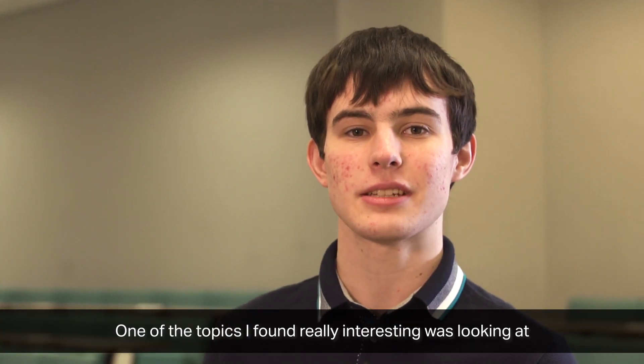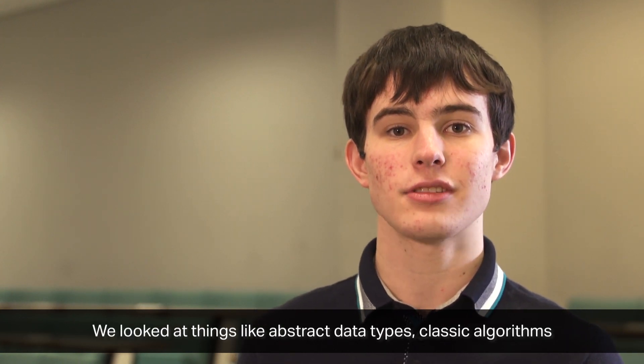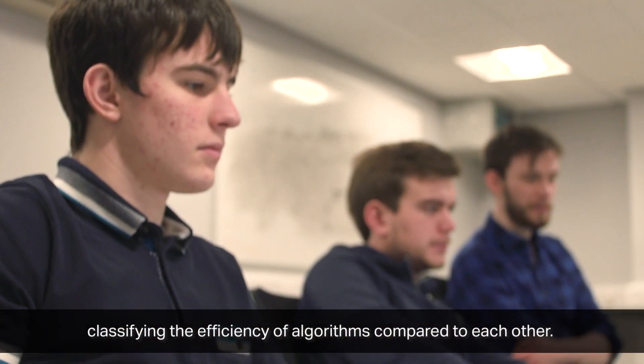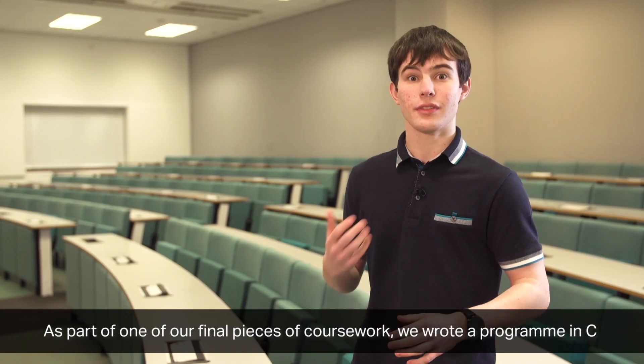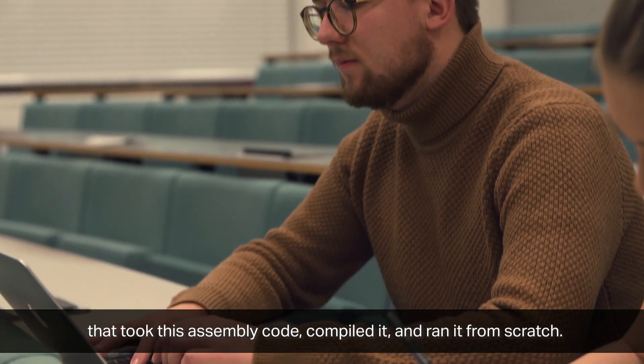One of the topics I found really interesting was looking at the theory behind computer science. We looked at things like abstract data types, classic algorithms we can use to solve everyday problems, and even classifying the efficiency of algorithms compared to each other. As part of one of our final pieces of coursework, we wrote a program in C that took assembly code, compiled it and ran it from scratch.